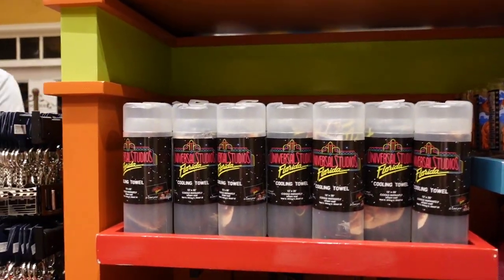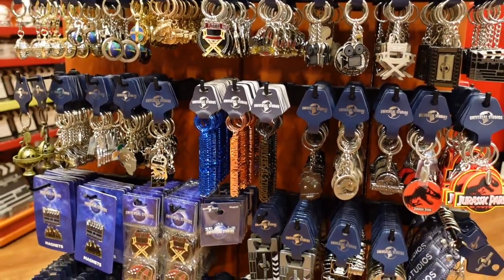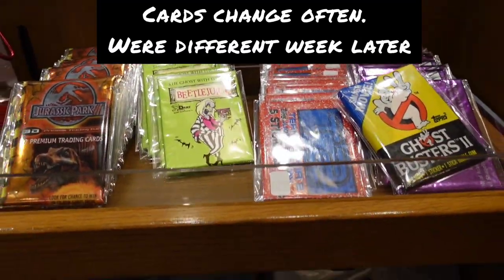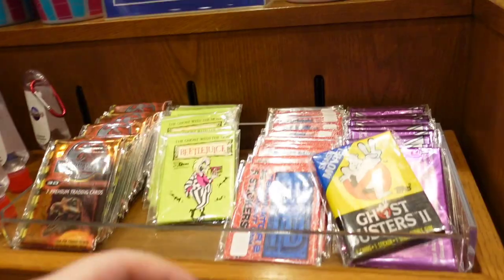There's a cooling towel, some keychains, and a shutter button — very cool. There are some cards too. A child asks for something and it's left up to daddy.